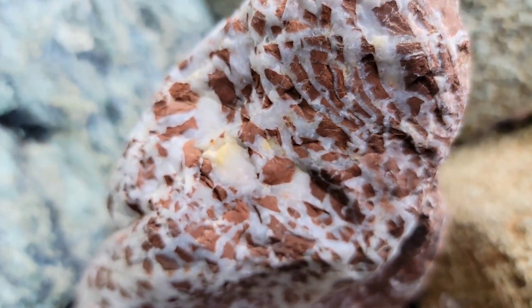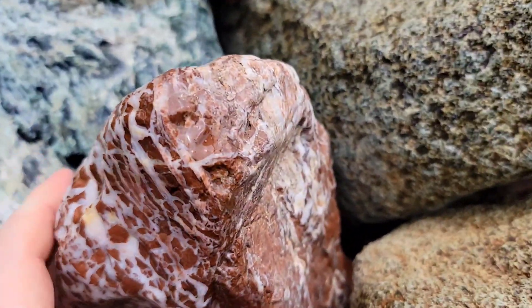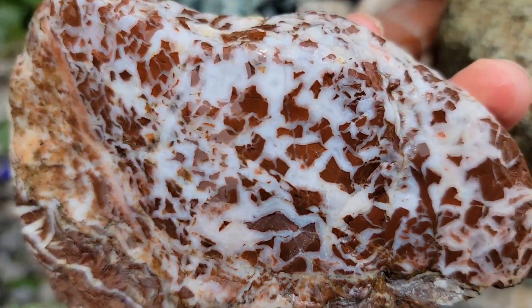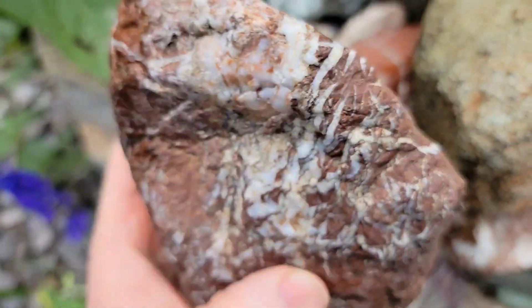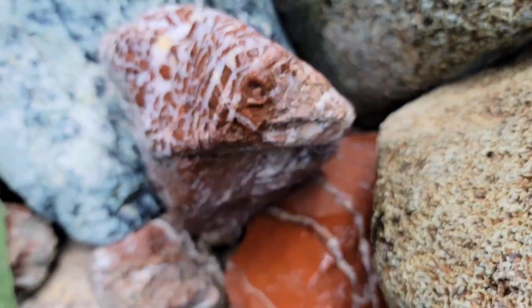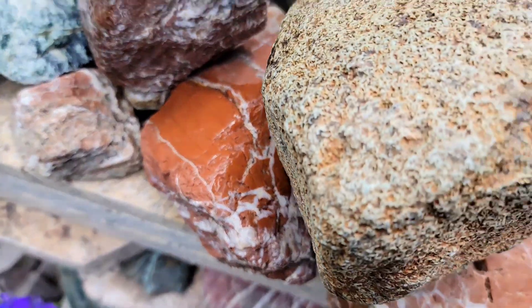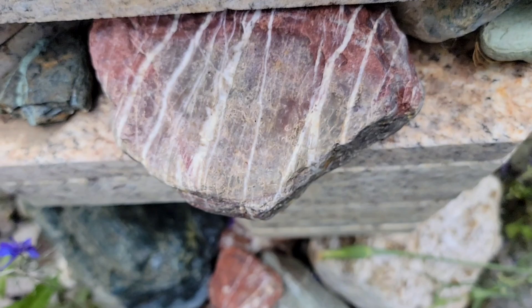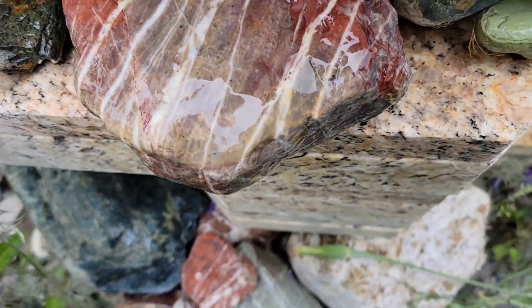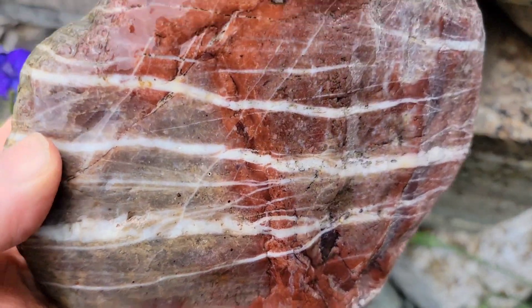The second area we visited was simply known as Area 54, located in a hilly area known as the Pinoche Hills, bordered by almond orchards. From what I hear, this area is no longer accessible; however, the Rockhound Field Trip Fanatics group might have updated information. My favorite take from this area was the overabundance of amazingly vibrant jaspers, which make up the majority of the display on this sculpture.